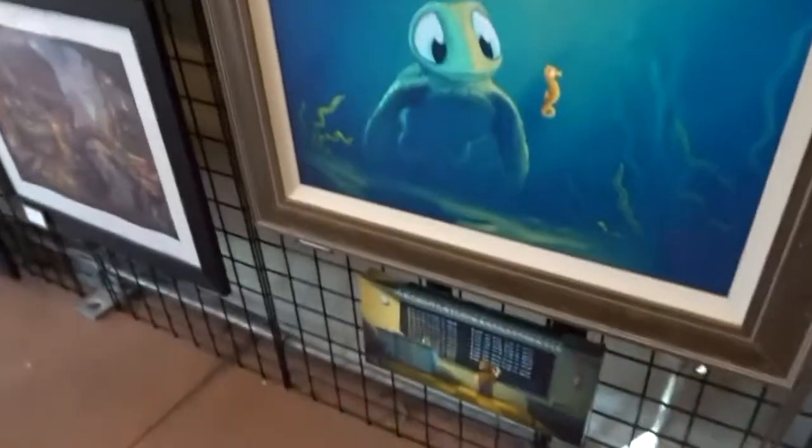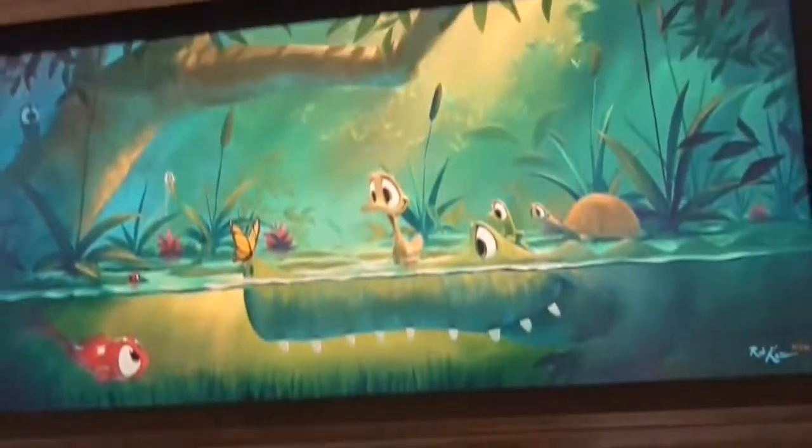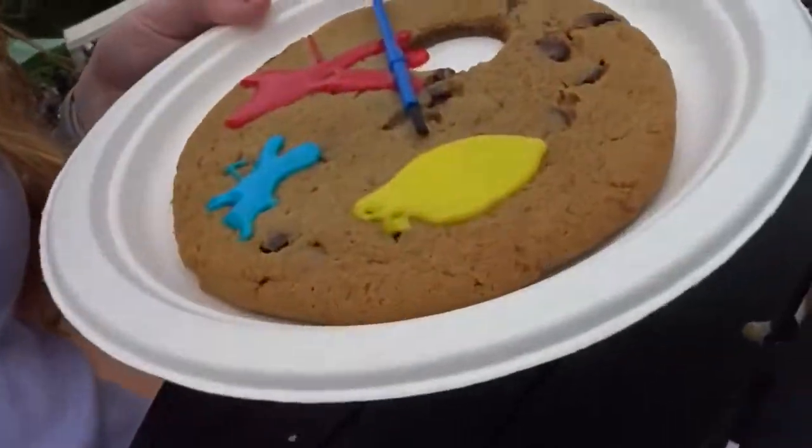I'm so excited to try all this food. I found some turtle art — I love turtles so much. I got one of those fancy cookies. It's supposed to look like that. Check out this cookie. Oh my gosh, I love it so much.